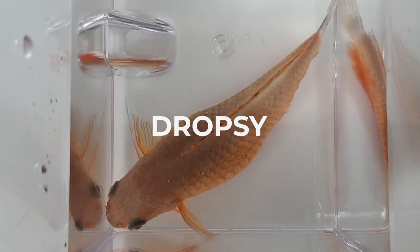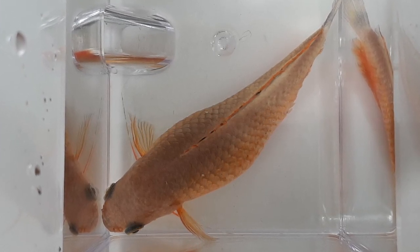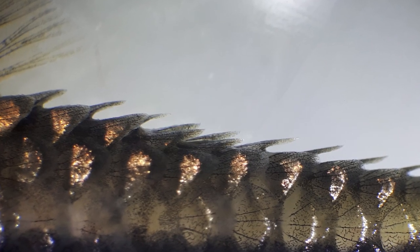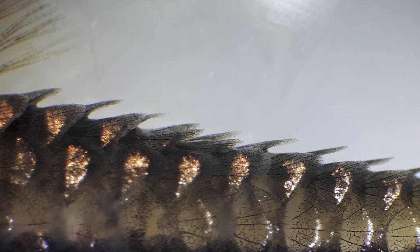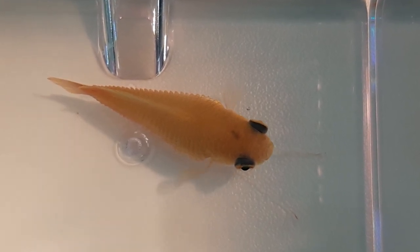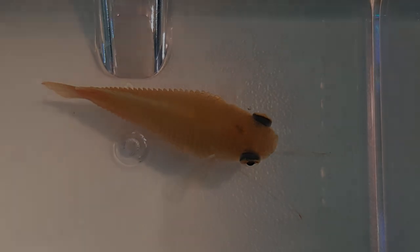Dropsy — in the early stages of dropsy, the fish can often still be saved, unless the dropsy is caused by kidney or organ failure. Unfortunately, if the fish already resembles a pinecone, the damage is often irreversible.